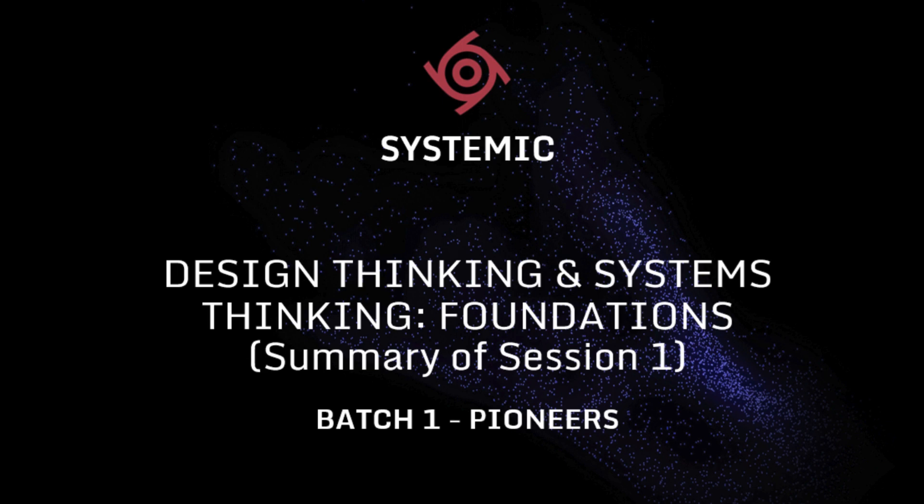Hi everyone, how's it going? A couple of weeks ago, we spent two hours introducing design thinking and systems thinking in a session. Thanks to those who attended — this is a quick summary of what the session covered for everyone's reference.